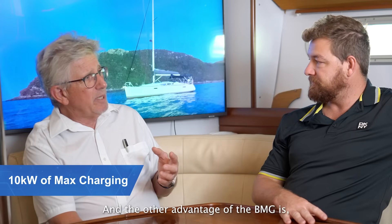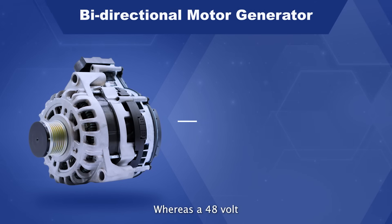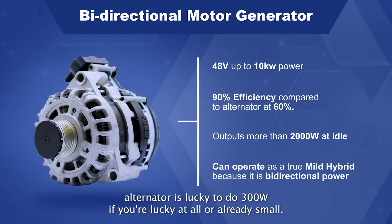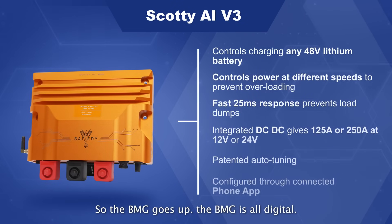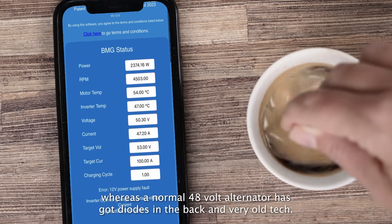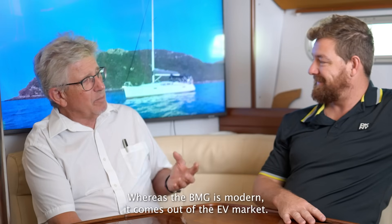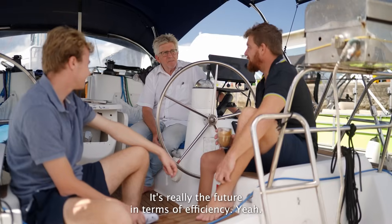The BMG will do two kilowatts at idle and then go up, whereas a 48 volt alternator is lucky to do 300 watts at idle — very small. The BMG is all digital, the inverter at the back is all digital, whereas a normal 48 volt alternator has got diodes in the back — it's very old tech, really World War Two technology. Whereas the BMG is modern, it comes out of the EV market, it's really the future in terms of efficiency.